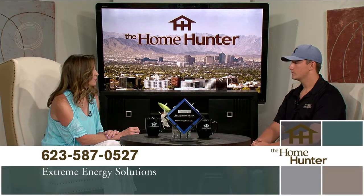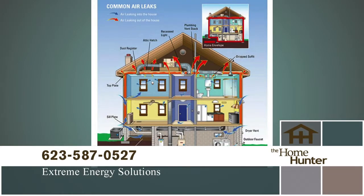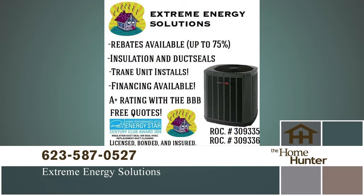A lot of Arizona people think it's normal to have high electric bills, but we can actually drop them by up to 50%. Depending on your electric company, they actually kick in to help you save more money. They'll give you up to 75% towards your total bill to do your necessities — insulation, duct seal, things like that.